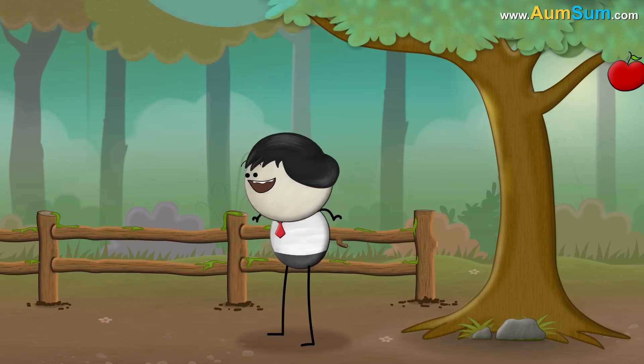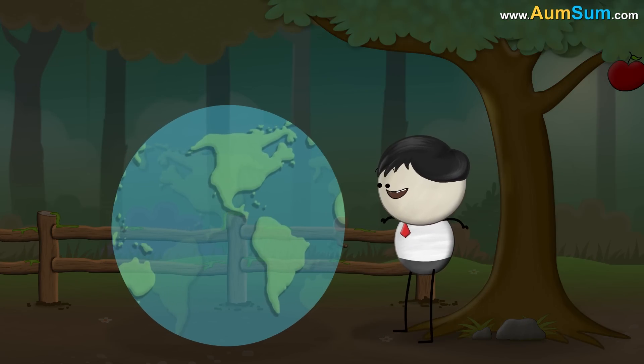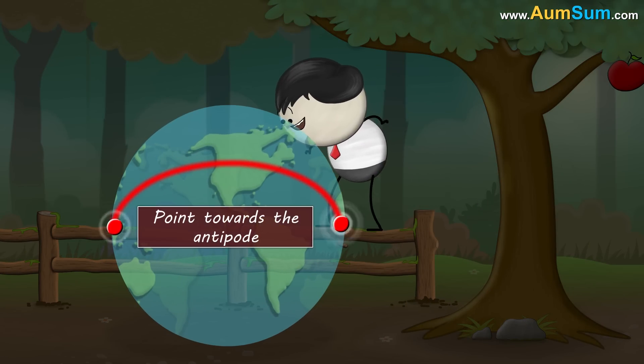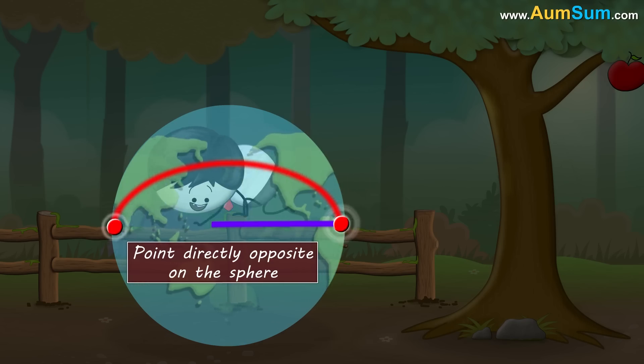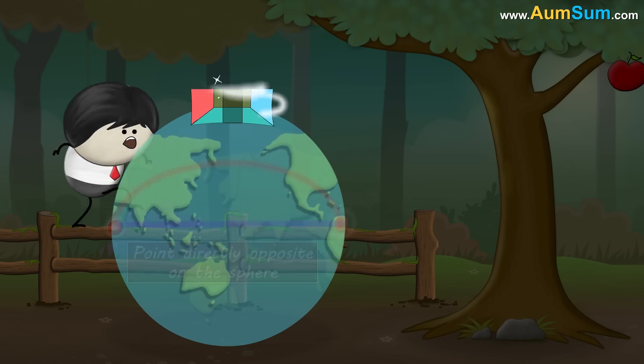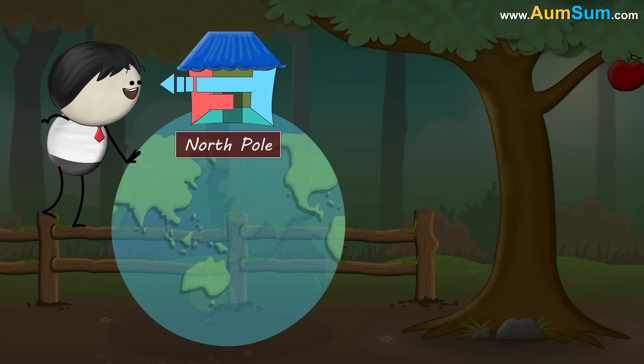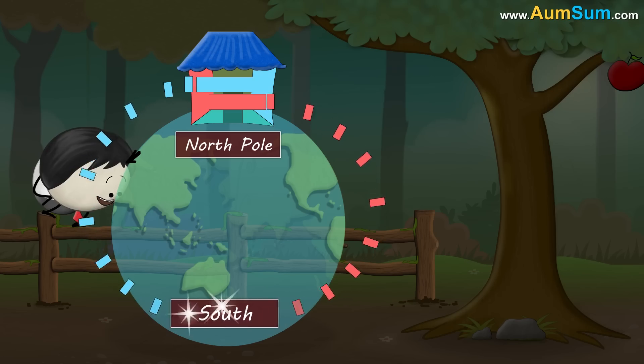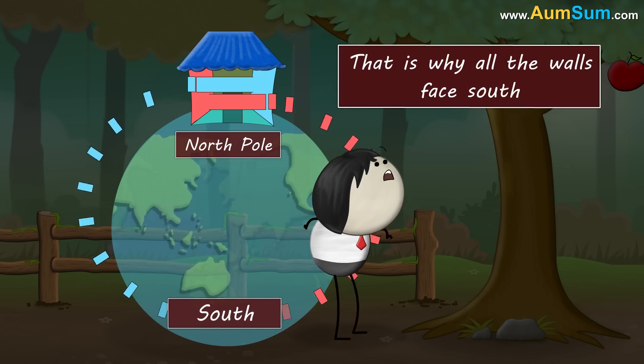Let me explain. The earth is a sphere. At any point on the earth, any direction will point towards the antipode — that is, the point directly opposite on the sphere. When the house is exactly at the North Pole, every direction will point directly opposite to the North Pole, which is South. That's why all the walls face South.